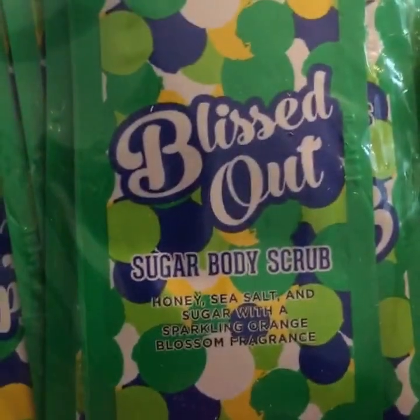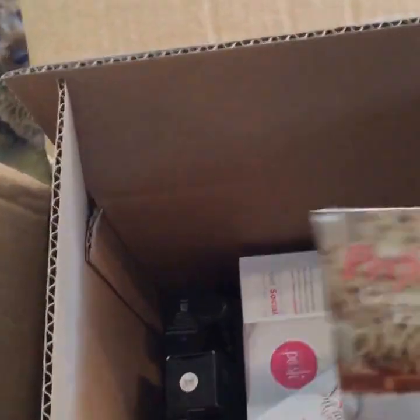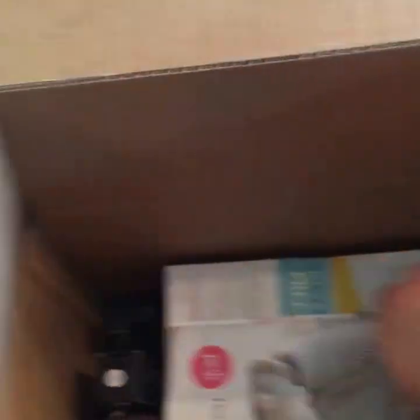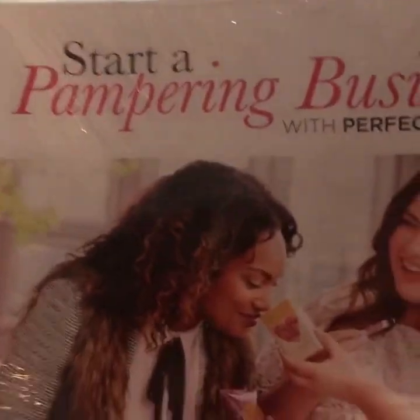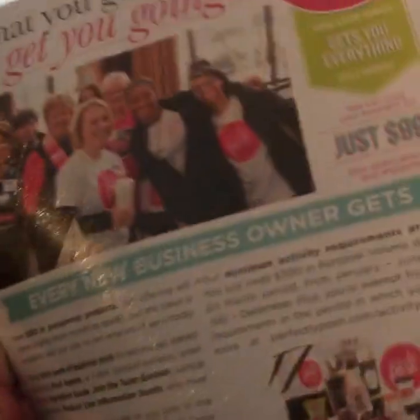I got some samples of the Blissed Out Body Scrub. Got some samples of our men's Posh called Calm the Beast Aftershave — that's not new, it's just repackaged. This is a guide for fall/winter. Some pamphlets, one of the new polka-dotted getting started guides, and some pampering business flyers. Some of you watching may be interested in joining, so I can send you a flyer and some samples if you want.